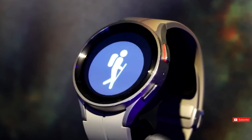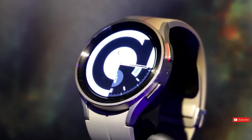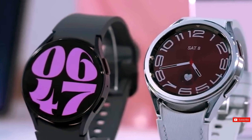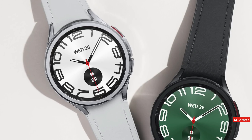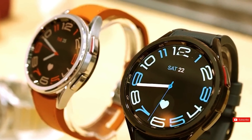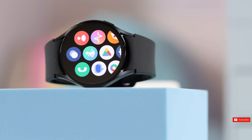A few days ago, we learned some intriguing information on Samsung's plans for a major overhaul with the release of the Galaxy Watch 7 later this year. We now have a good update on that, but not before we have another great update on the Watch 7, which will significantly improve the user experience.